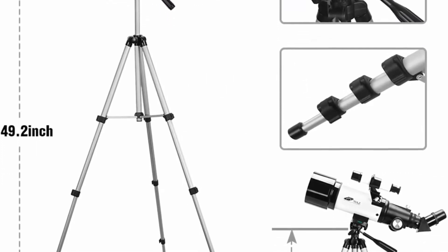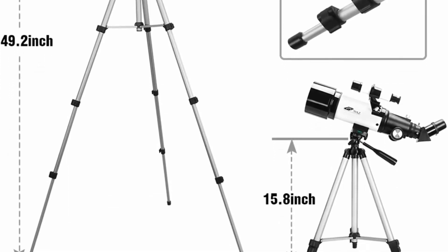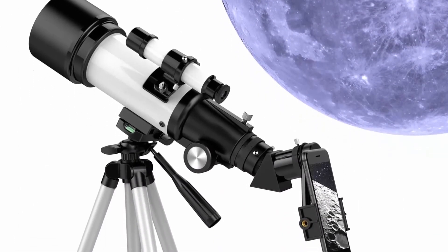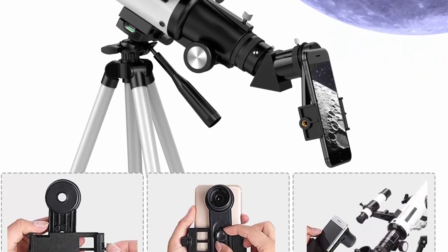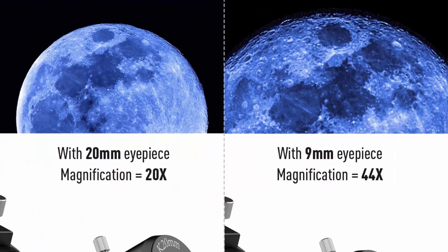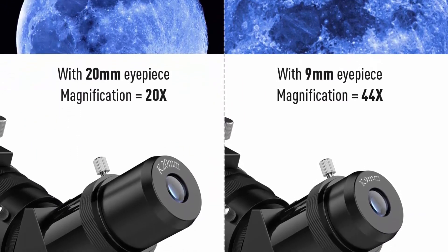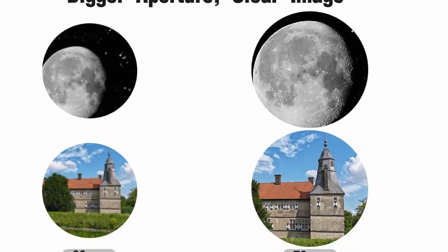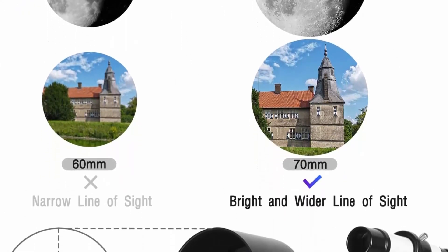It comes with two replaceable eyepieces providing 20x to 44x magnification. The 5x24 finder scope with mounting bracket and erect image diagonal make locating objects easy, allowing you to observe celestial objects at night and terrestrial targets during the day. No tools are required for setup; it features a lightweight frame and panhandle with all-axis control for smooth and accurate pointing — a great gift for kids to encourage learning about science and astronomy.